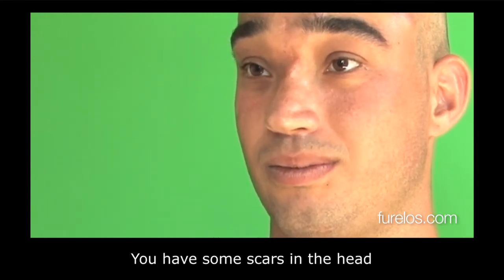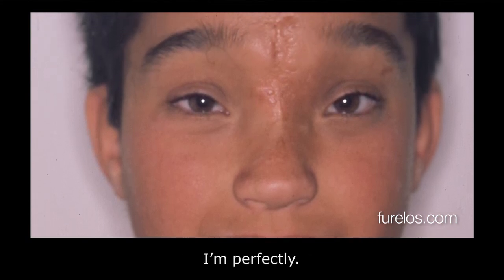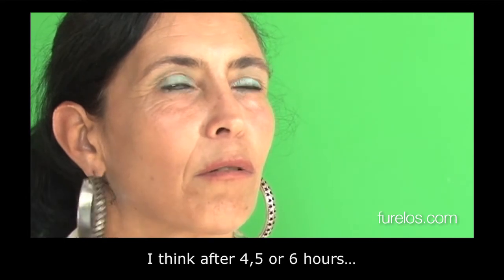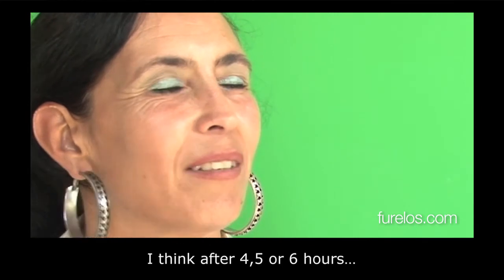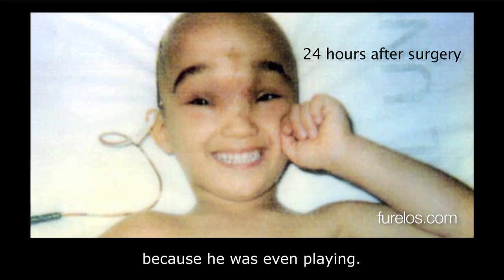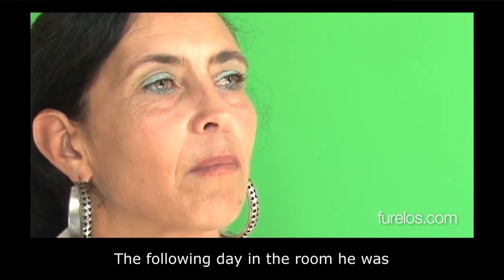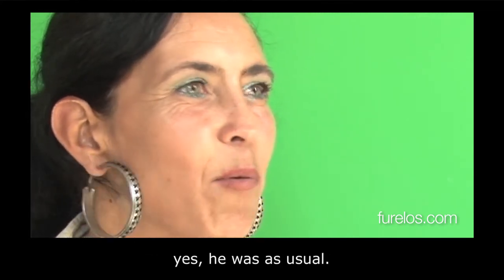You still have some marks on your head, but minimal. I'm perfect. How many hours after the operation did you see Tanausu back to normal, Mari? About 4, 5, or 6 hours later he was already... crazy. Normal! And the next day? Very well — he was playing and everything. It seemed like he hadn't been operated on. How long was he in the ICU? About one day. And the next day he was already back in the room, as restless as ever.